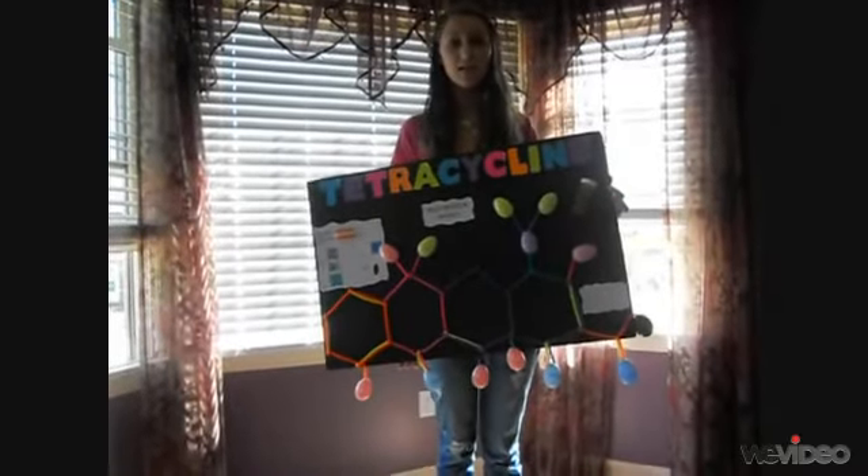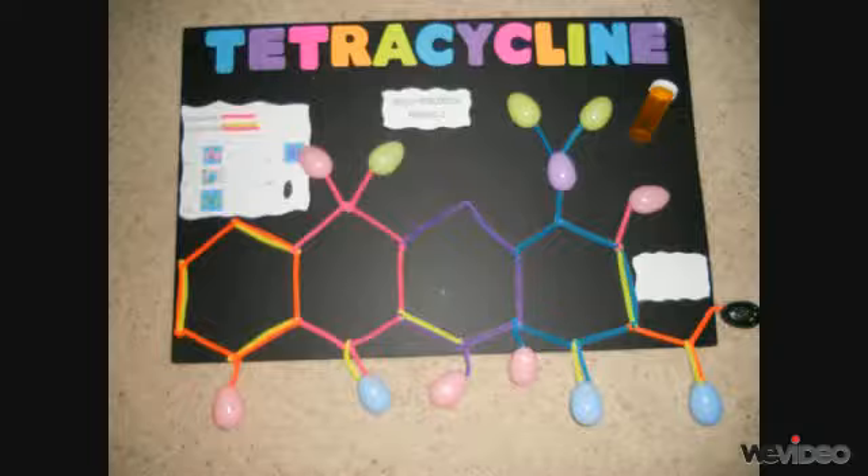Today I'm here to prove why tetracycline is the best antibiotic for you. For my model I used Easter eggs to represent large scale pill capsules. Each color represents a different molecule: pink represents hydroxide, blue represents oxygen, green represents a CH3 molecule, purple represents nitrogen, and the black egg represents an NH2 molecule.